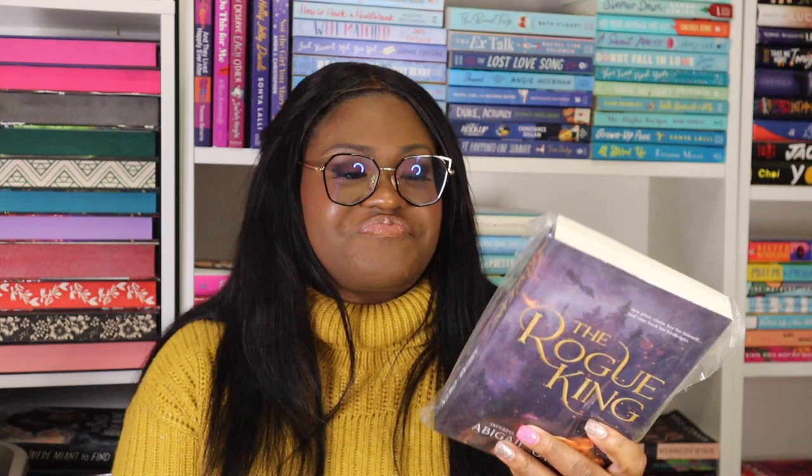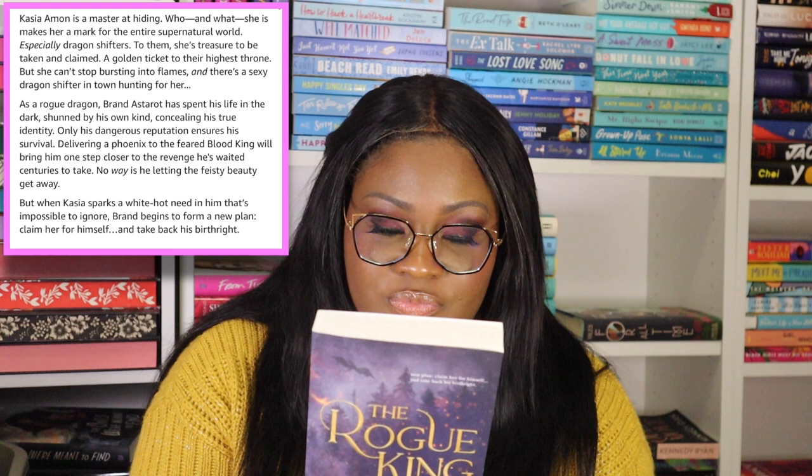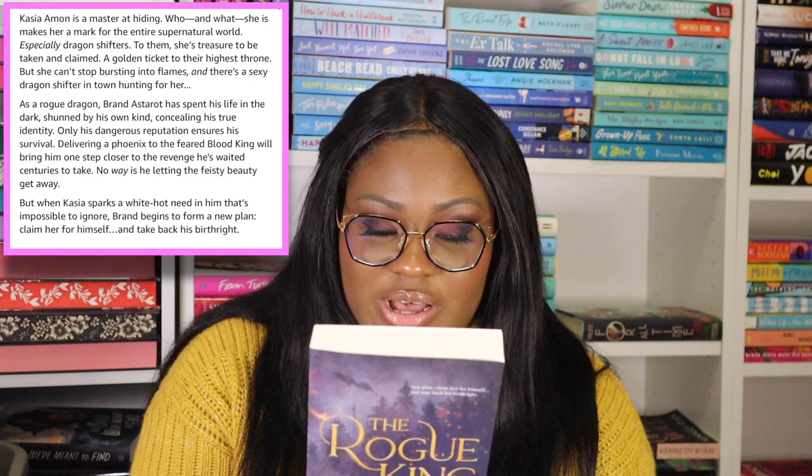The next book is The Rogue King by Abigail Owen, book one of the Infernal Rising series — so it's a fantasy. Kasia Amon is a master at hiding who she is, but to the supernatural world — especially dragon shifters — she's treasure to be claimed. Brand Astorot is a rogue dragon who has spent his life shunned by his own kind, and delivering a phoenix to the feared Blood King will bring him closer to revenge. But Kasia sparks a white-hot need in him and he begins to form a new plan: claim her for himself. It's also signed!